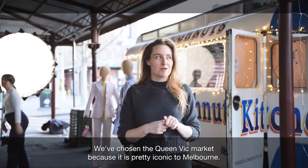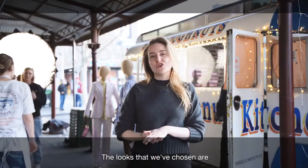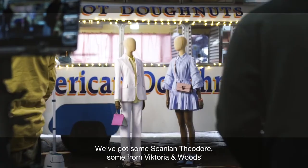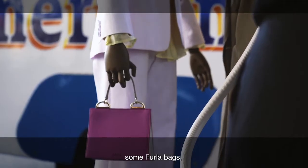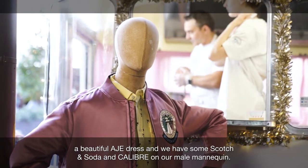We've chosen Queen Vic Market because it is pretty iconic to Melbourne. The looks that we've chosen are pretty much like a pastel story which I think works really well with the colours of the truck. We've got some Scanlan Theodore, some Brooklyn Woods, we've got wool shoes, some Furler bags, a beautiful aged dress and we have some Scotch and Soda and Calibre on our male mannequin.